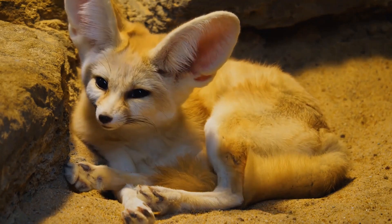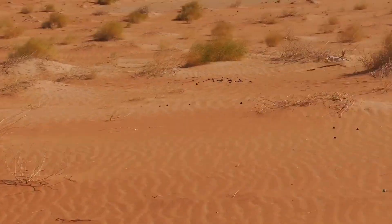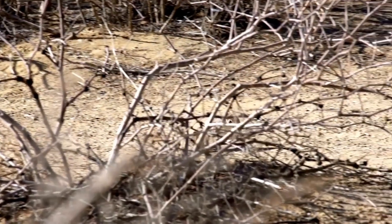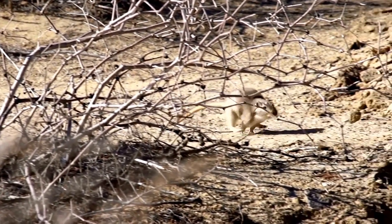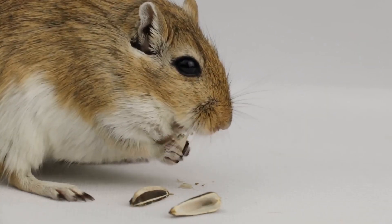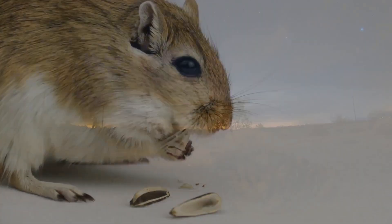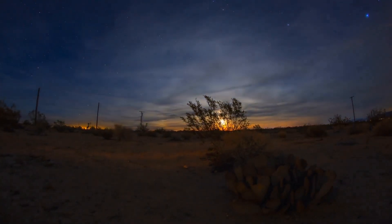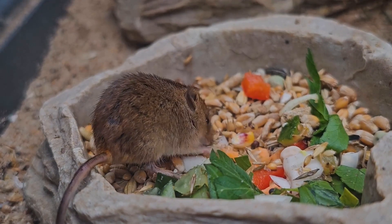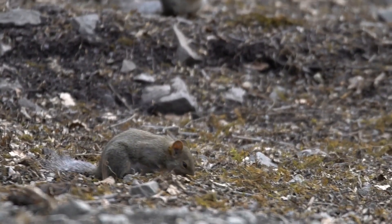Even with a swanky burrow, life in the desert is full of danger. Predators are always on the lookout for a tasty snack. But the Jerboa has a secret weapon — its incredible jumping ability. Remember those powerful hind legs? They don't just look cool — they're essential for survival. When a predator approaches, the Jerboa can launch itself into the air with lightning speed, covering incredible distances in a single bound. It's like they've got their own personal jetpacks.